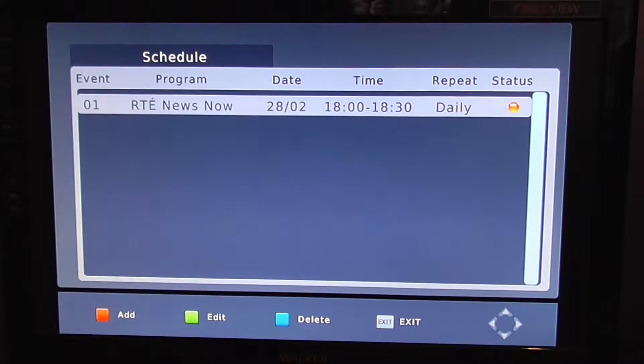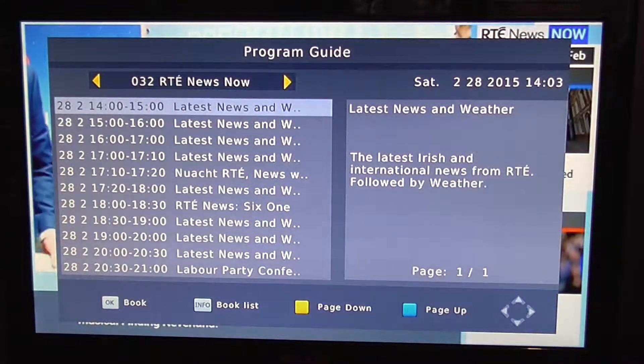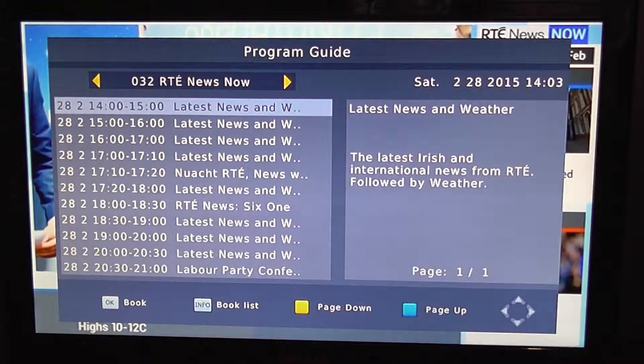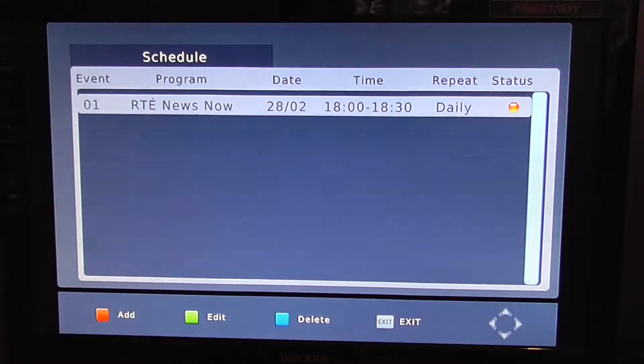Then simply press OK to confirm, and you're into your book list — it's booked. Back in the EPG, you'll see at the bottom there's an 'Info / Book List' option. If you press the info button, you can see that it's now scheduled there.